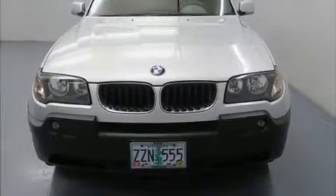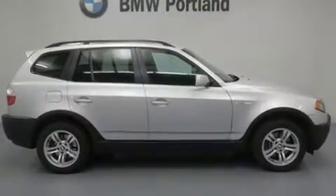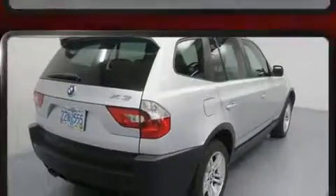Come test drive this 2004 BMW X3. Under the hood you'll find a six-cylinder engine with more than 200 horsepower, and all-wheel drive keeps this model firmly attached to the road surface.